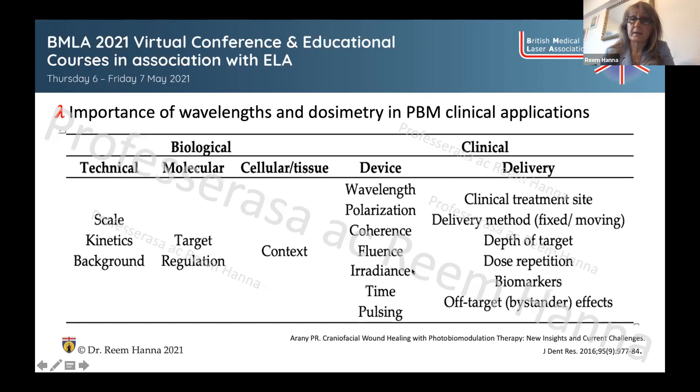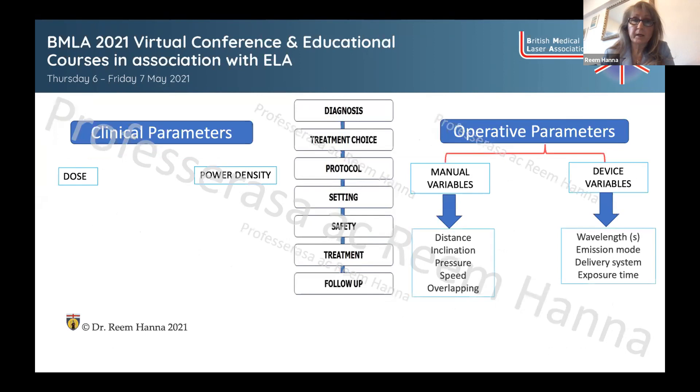To overcome these biological elements, we control the clinical aspect — setting up the PBM protocol. This involves the device parameters: wavelength, polarization of the light (linear or non-linear), coherence, dose (energy density — how much photonic energy is delivered per square centimeter on the surface area of the target tissue), time of lasing, and emission mode. Also within our control are delivery factors such as frequency of treatment, time interval, and the power selected by the operator.